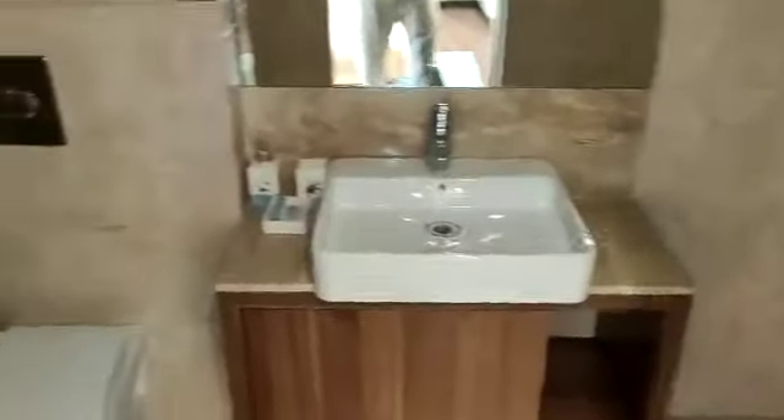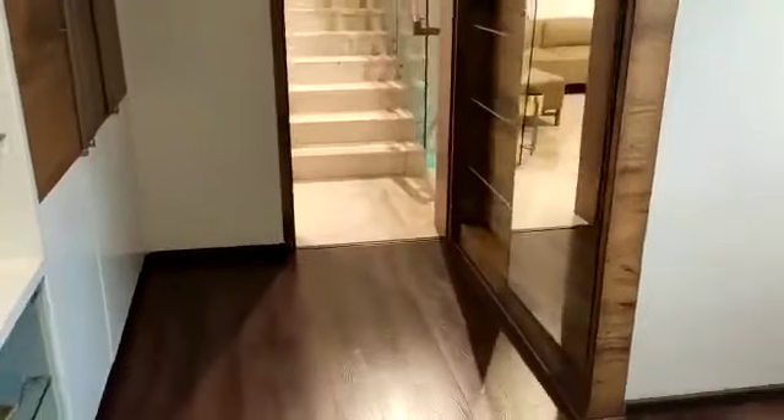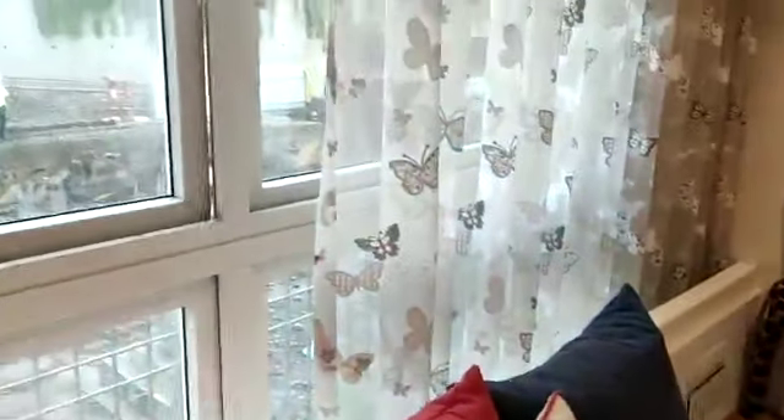This is the attached washroom of this master bedroom. Glass partition provided. This side is the window — a full-length window provided to this room.